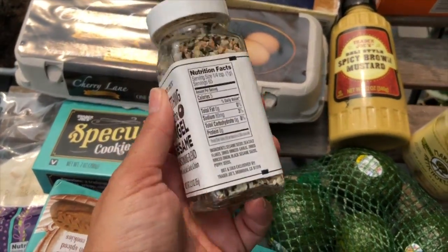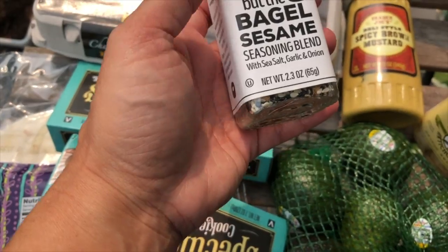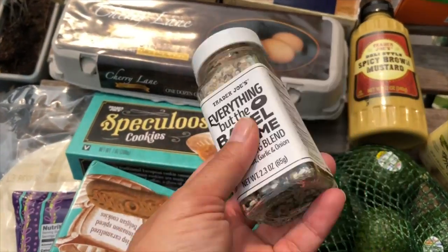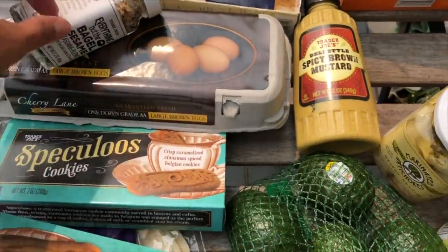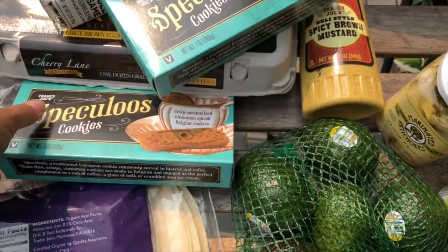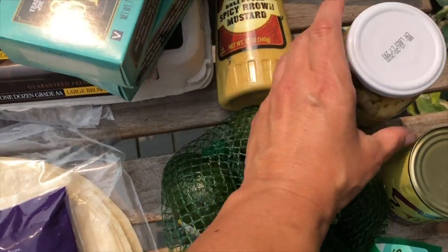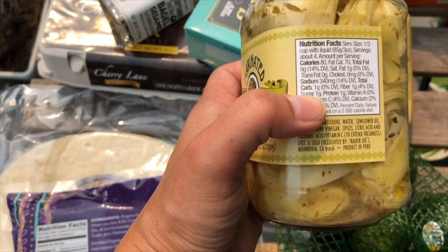I sprinkle the Everything But the Bagel seasoning over my eggs and it gives a nice crunch with garlic and onion flavor. I also add it towards the end when I sauté my dark greens like spinach. The kids love their Speculoos cookies so I grabbed two of those.